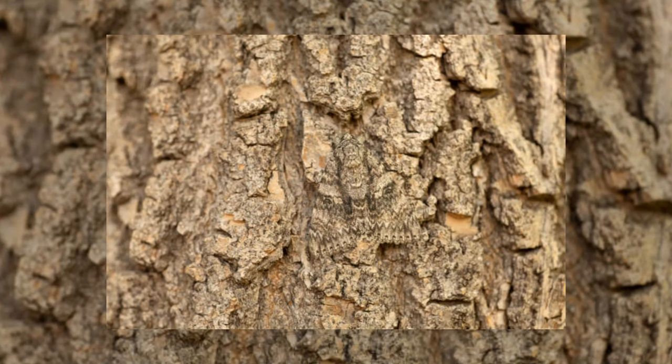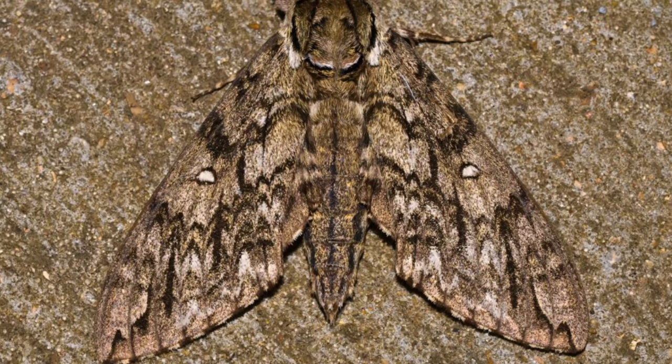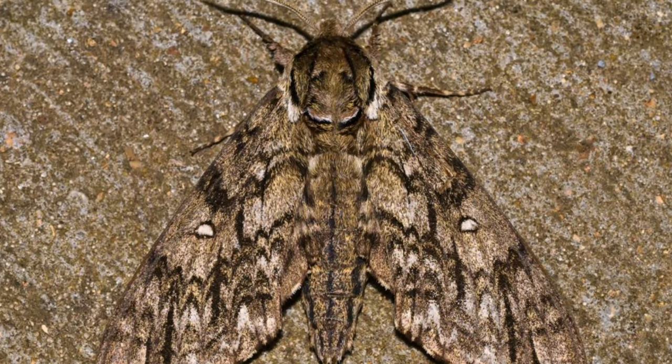Can you tell where the moth is? Here it is! Many species of moths have evolved patterns on their wings that mimic the texture and color of tree bark. When resting on a tree trunk, they become nearly invisible to predators.